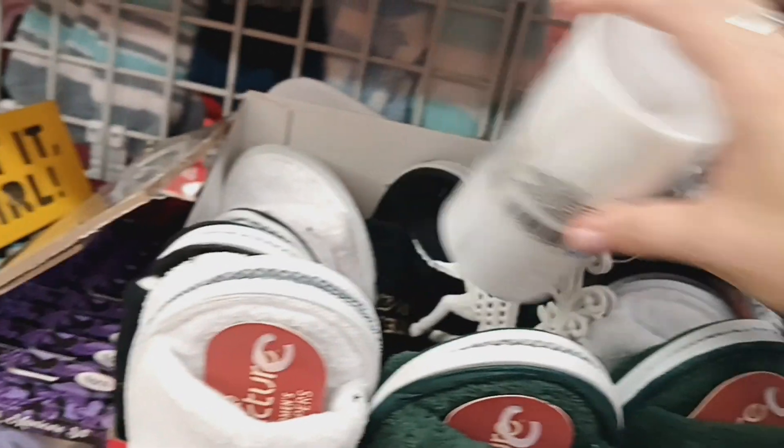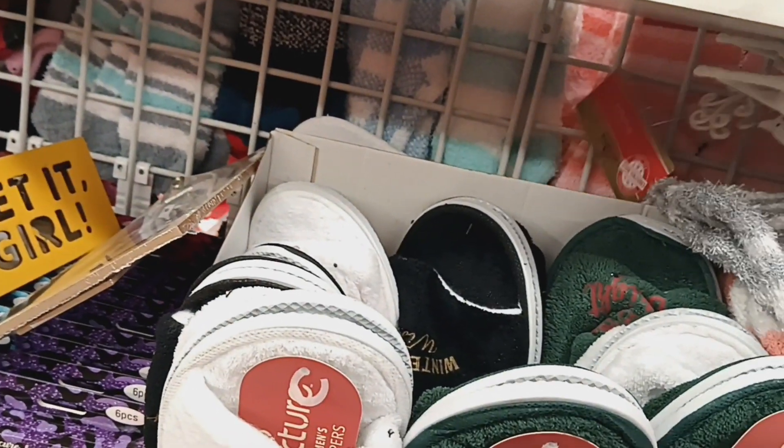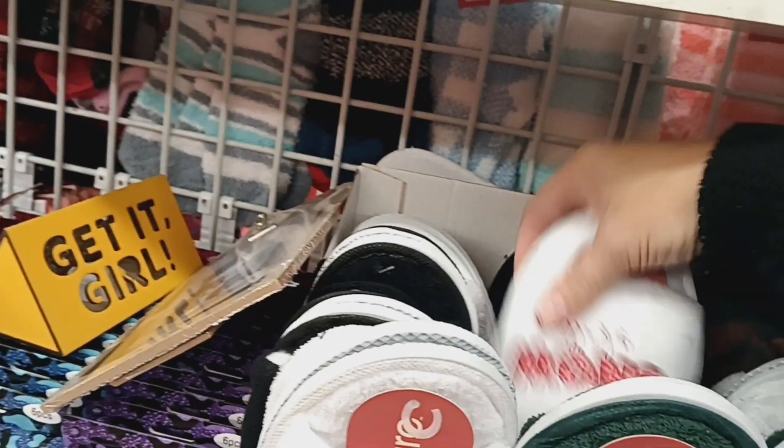Hello everyone, welcome back to my channel. Hope everyone's having a wonderful day. I'm here at Dollar Tree and I just wanted to do a quick walkthrough to show you what I was able to find.